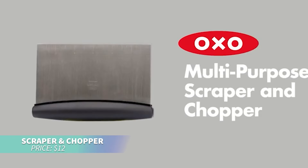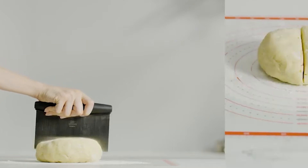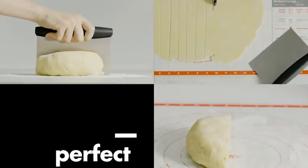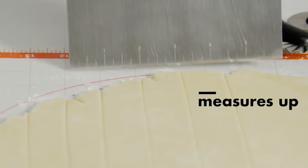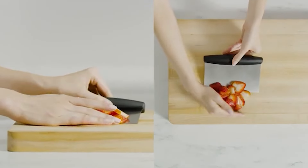If you're looking for a versatile kitchen tool, this stainless steel dough chopper is the answer. It's engraved with measurements for precise dough cutting. You can also use it for slicing vegetables or scraping pans. Dishwasher safe, it's easy to clean and store.